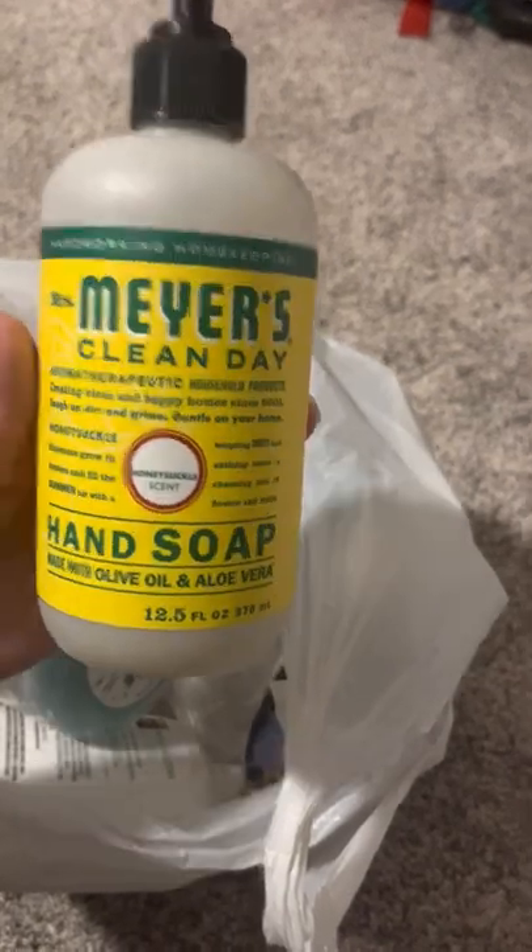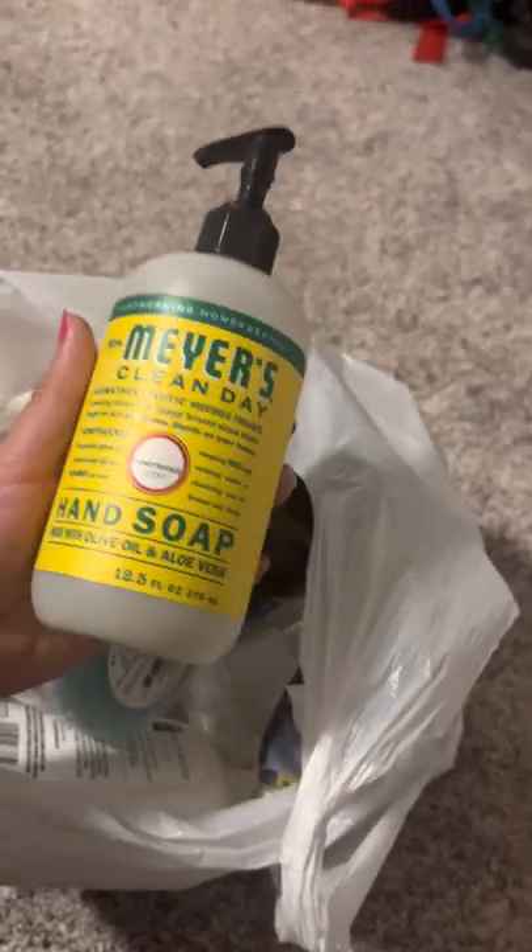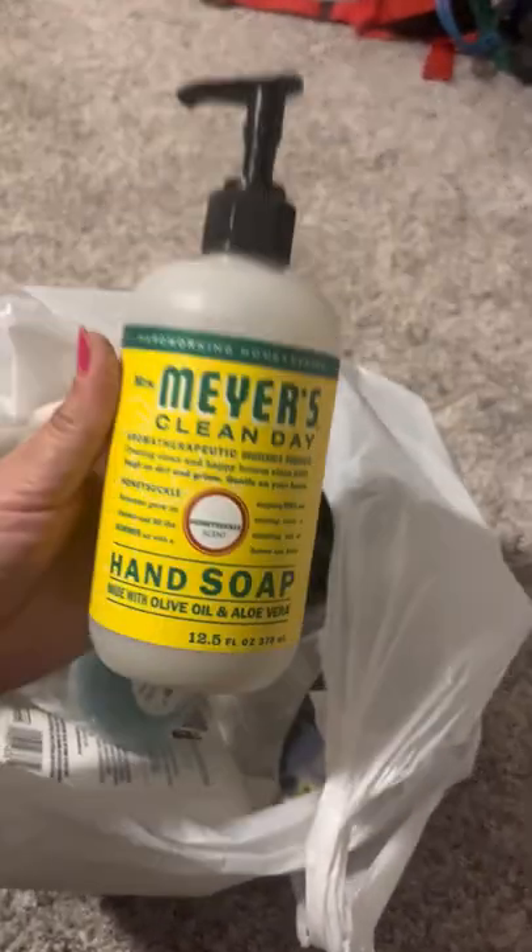I definitely will buy this again. I kind of wait until they go on sale because then it's a better deal with my discount. Great, great, great. Love this.